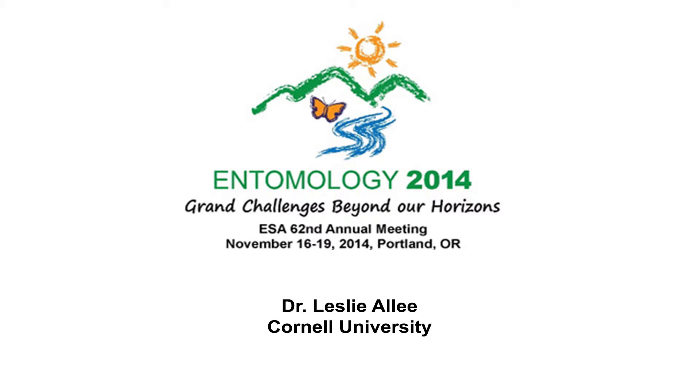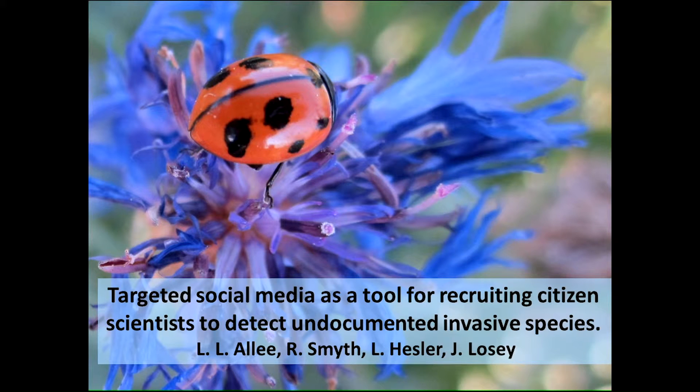Thanks. This is such a wonderful symposium. I just squeaked when I saw it, saw that it was existing. Thanks for organizing it.